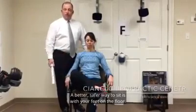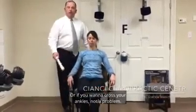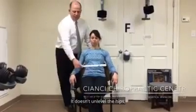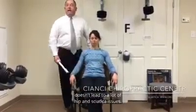A better, safer way to sit is with your feet on the floor. Or if you want to cross your ankles, that's not a problem — either right side or left side. It doesn't unlevel the hips and doesn't lead to hip and sciatica issues.